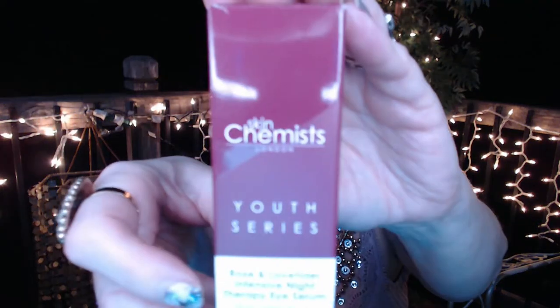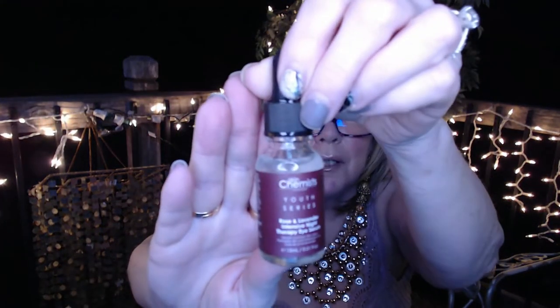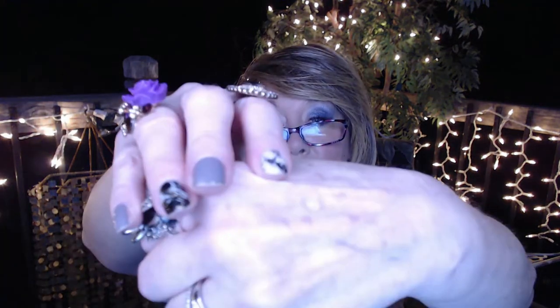This item is from Skin Chemist — it's an eye serum, rose and lavender, and it's an intense night therapy eye serum. I do love eye serums, so it's nice to know this one can go on at night and you leave it on all night. I put a little bit on — it is thick. I wonder if it would even work with wrinkles on my hands — that would be nice.